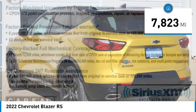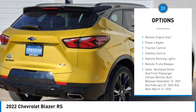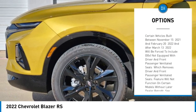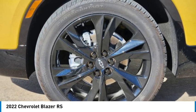This vehicle has less than 8,000 miles. Here are some of this vehicle's great options: tire pressure monitor, blind spot monitor, heated mirrors, aluminum wheels, remote engine start, power lift gate, traction control, stability control, daytime running lights, and remote trunk release.